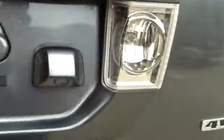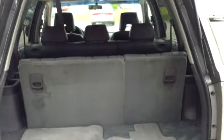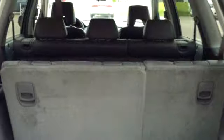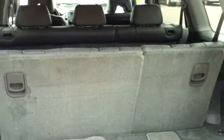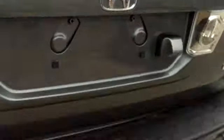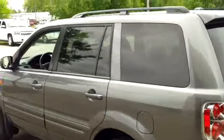We'll open up the back. As you see, this does have third row seating with those seats down. It gives you an enormous amount of cargo space. If you need more, the second row seats will lay down as well, and you'd have almost a cavernous amount of space in the back — enough for a small piece of furniture, an appliance, or just an awful lot of cargo.